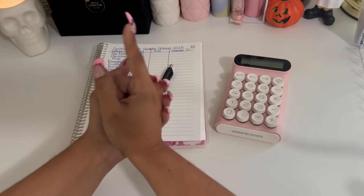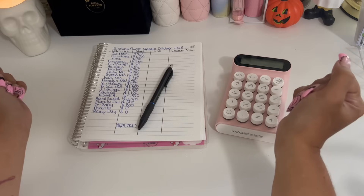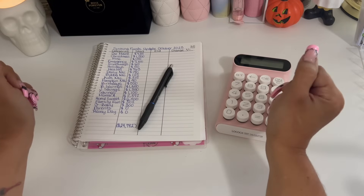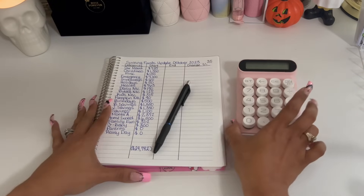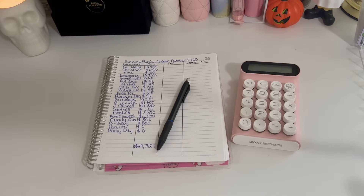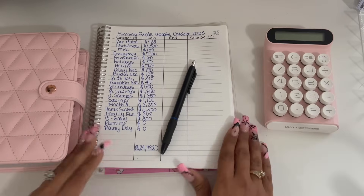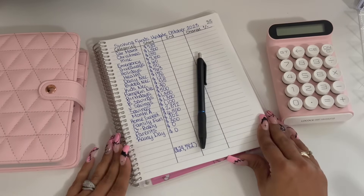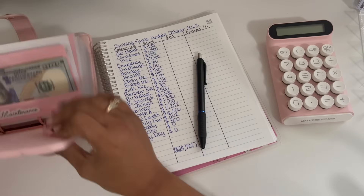Okay, so as you can see right here, right now I am doing a sinking funds update for October. We're just gonna jump right into it. I'm gonna zoom in the camera just a little bit so that you guys can get a better view. Hopefully that is a little bit better. I do write on a slant, so there is that.